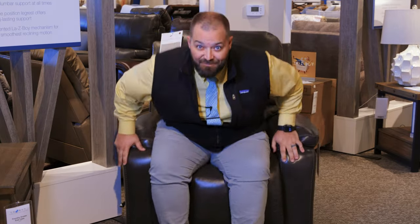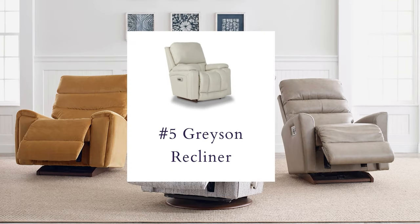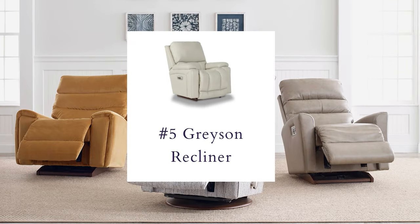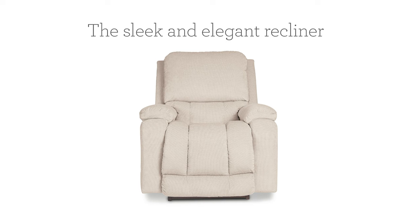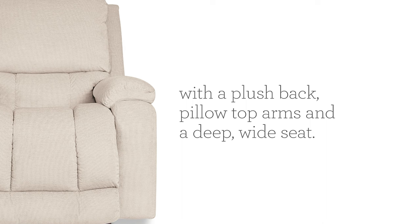Here is the Grayson — the king of comfort. It's going to cover your height while also giving you an extra-long chaise and a deep seat. These pillow-top arms make it feel like a big hug from a giant marshmallow chair.